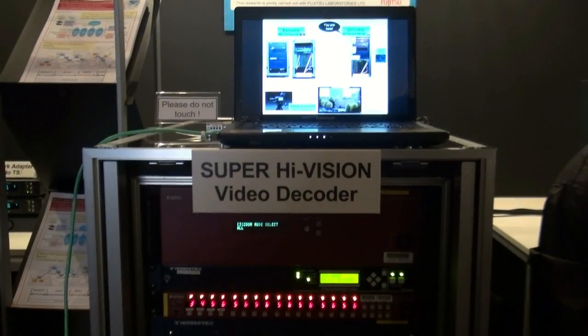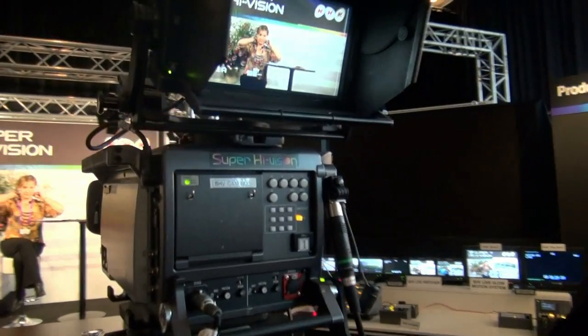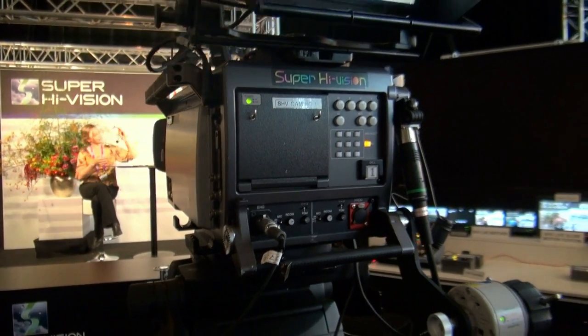Can you share information in terms of how many cameras you expect to be at the Olympics, or is that still in the early stages? We plan to bring three cameras to the Olympic Games. This compact camera here is the third generation. The first generation camera was about 80 kilograms, the second generation was 40 kilograms, and this third generation camera is 20 kilograms — so it's very easy to handle in the field.